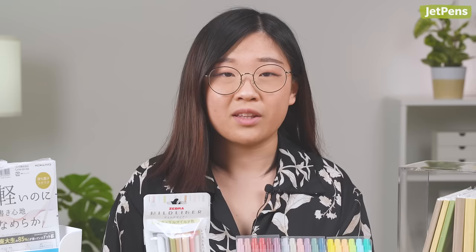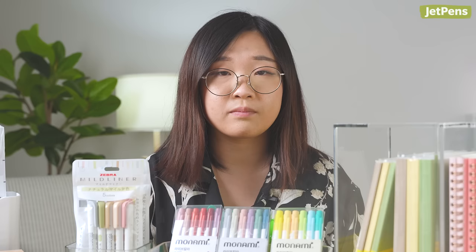Which products caught your eye? Tell us in the comments! You can find all these items in the description and at jetpens.com, the place for pen and stationery lovers. Thanks for watching!